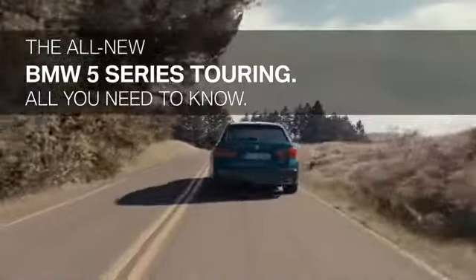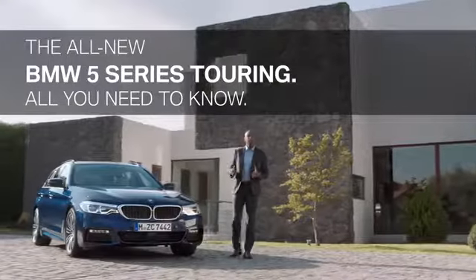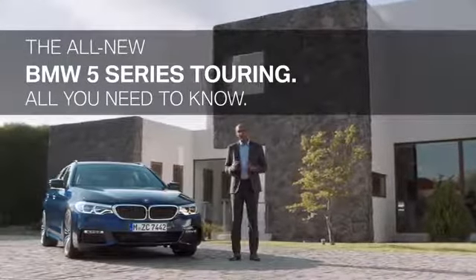This is the all-new BMW 5 Series Touring. It combines outstanding driving characteristics, intelligent business assistant systems, and unique functionality. This film will show you all you need to know.